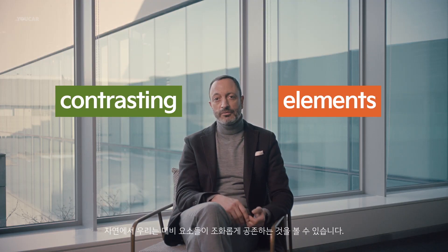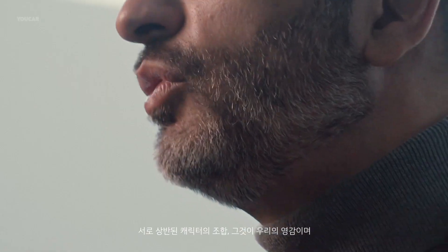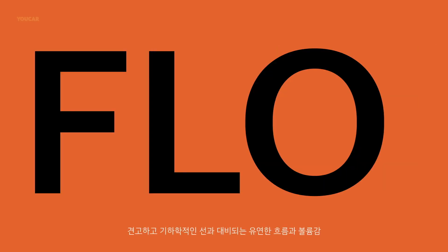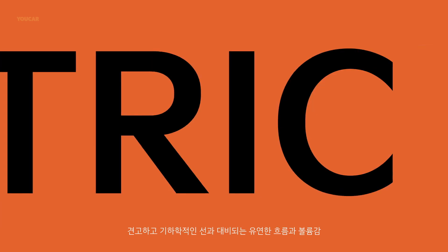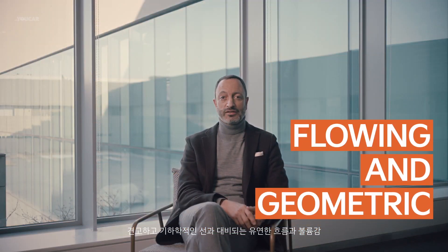In nature, we often see contrasting elements living side by side, in harmony. The combination of two opposite characters — that is our inspiration, and what we want to communicate through our design. Strong flowing surfaces and organic volumes, contrasting with solid geometric lines and modern graphics. This is what the K8 stands for.